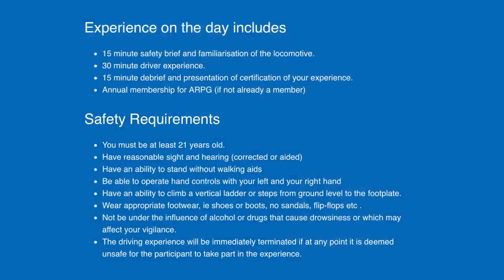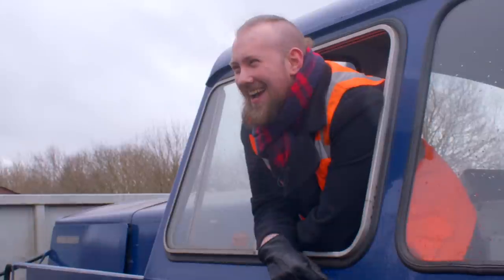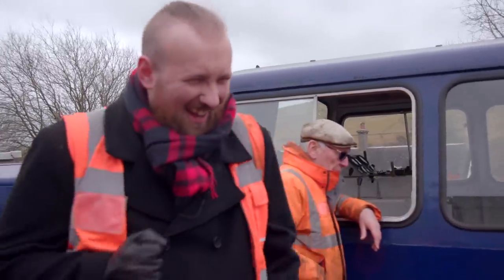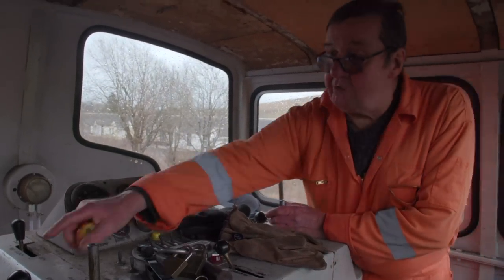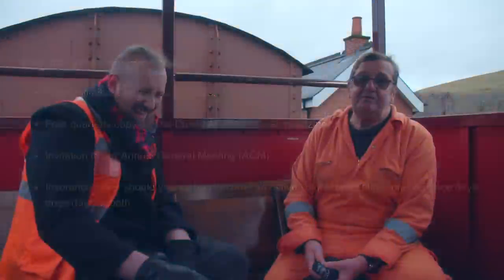I know that you do driver experiences for £100 — why don't you put on your salesman hat and pitch it to us? I don't need to pitch it to you — look at his face. And he's got a very abridged version of the driver experience. I do a lot of them, so you'll be dealing with a nice person. But it's something that you can't get anywhere else in Ayrshire. It's a really good experience. It's not hard work, it's fun. You get to drive. You get to meet me — that's a bonus. And of course, you get a certificate. And if you like it, you also get membership to the ARPG. You might end up like me — hopefully a bit better looking, but you could end up like me.